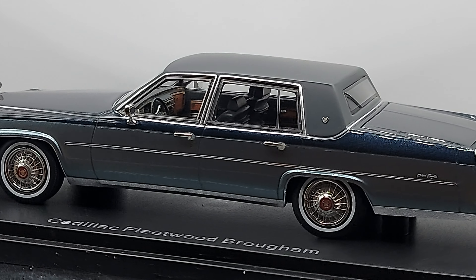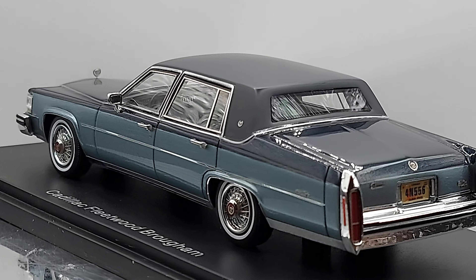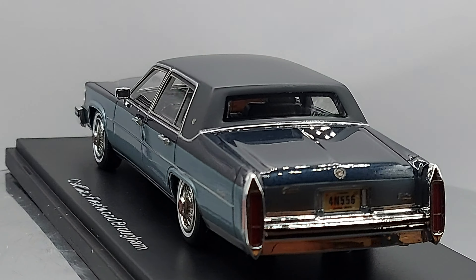By the way, I mentioned this was a resin model — it's a NIO brand. NIO makes great quality, we all know that.